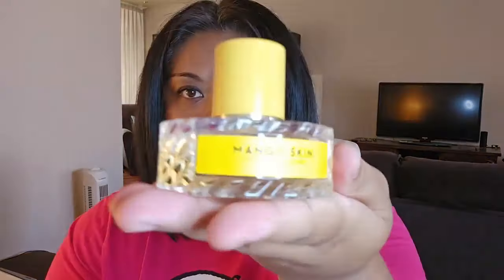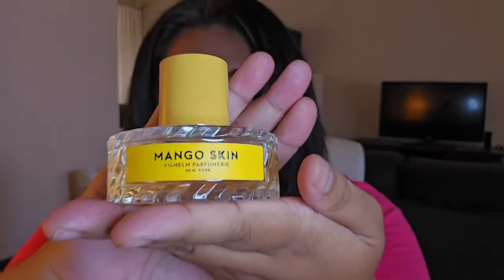It's a hair and body fragrance mist, and I was so surprised with how close it is to Mango Skin. This one here is from Vilhelm Parfumerie — the best mango perfume in my opinion out there.